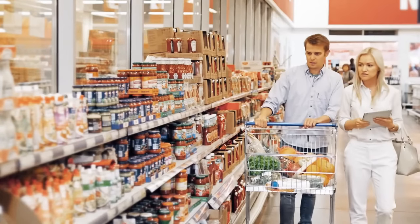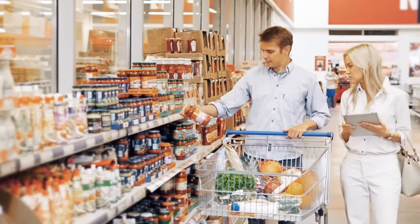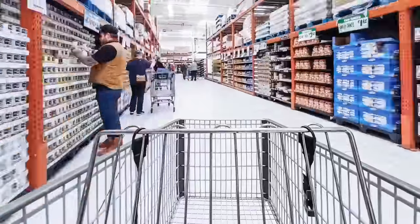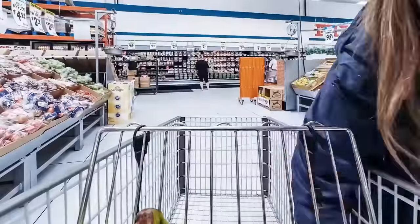Next time you head out to the supermarket, make sure to keep this in mind. In case you don't have a coin to unlock those shopping carts, there is a well-kept secret that can help you out. If you have your house keys on you, check for a rounded key head. If you happen to find one, try using it to unlock the cart — it should fit perfectly in there, replacing the need to carry coins around.